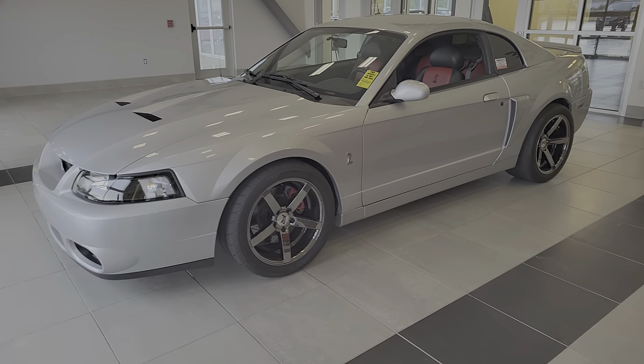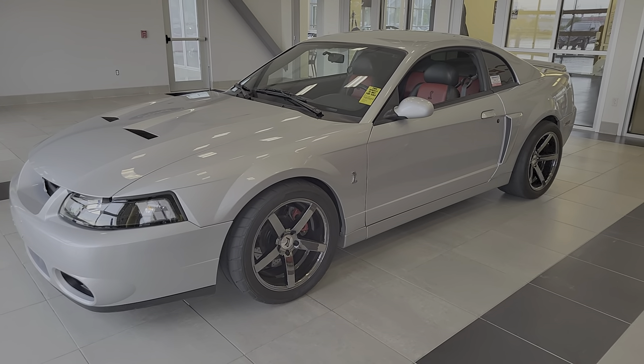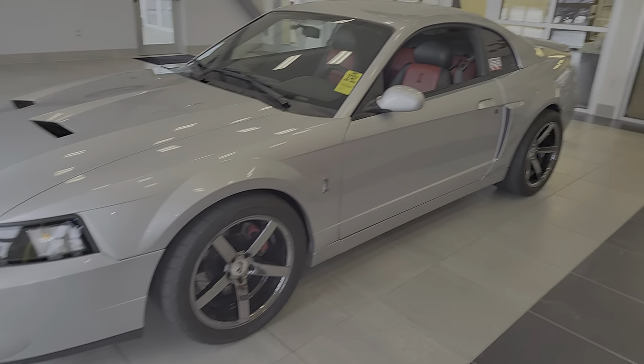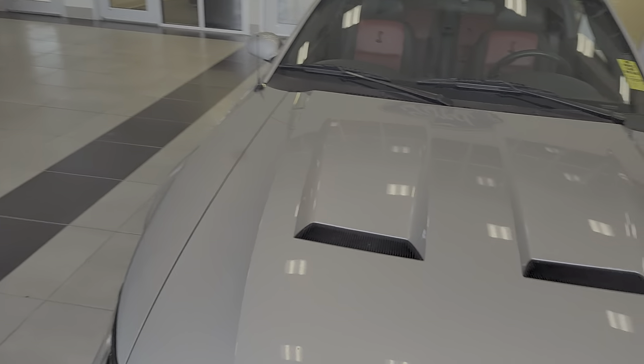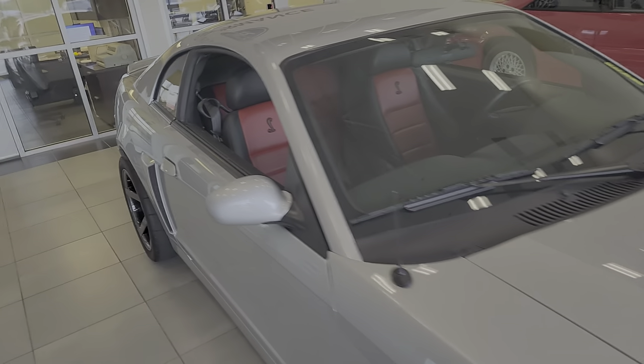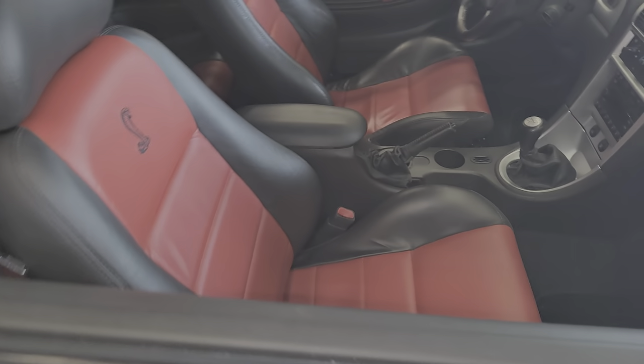Five-owner car, clean history. Got some aftermarket wheels — we do have the stock wheels and tires coming. So silver, obviously it's the 10th anniversary. Got the nice two-tone interior.